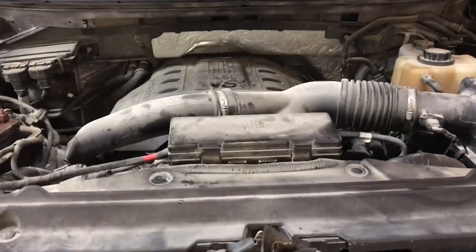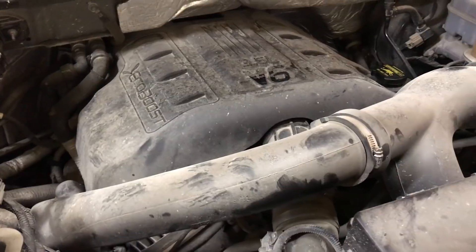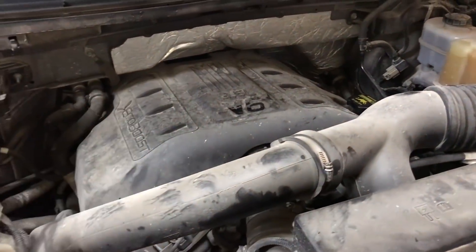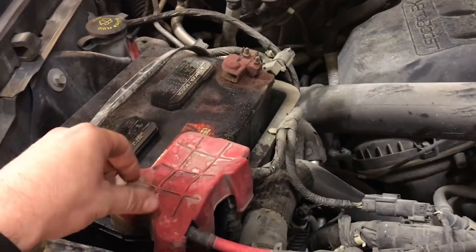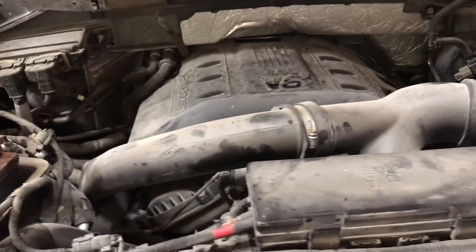Let's take a peek under the hood. There it is — the 3.5 liter EcoBoost engine. We just got finished doing his oil change. The battery needs to be cleaned up a little bit, but other than that, this truck has really amazed me.